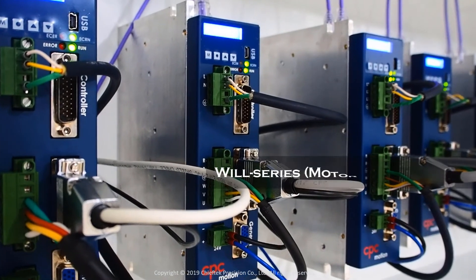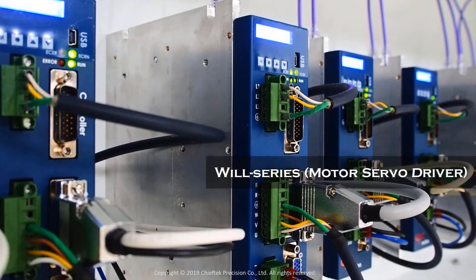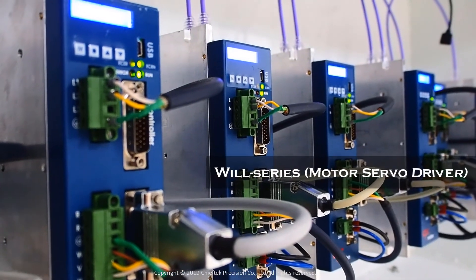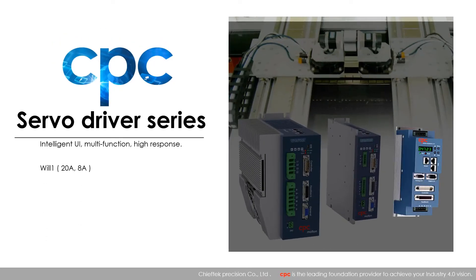CPC develops and manufactures automation solutions with a focus on motion control. Over the years, we have developed a high-performance servo drive family. Our guiding principles are to provide customers with high-quality products, cost-effective solutions, and on-time deliveries. The Will1 features a special control loop designed to achieve reduced following error and settling time. It supports virtually any servo motor, incremental feedback type, and error mapping.